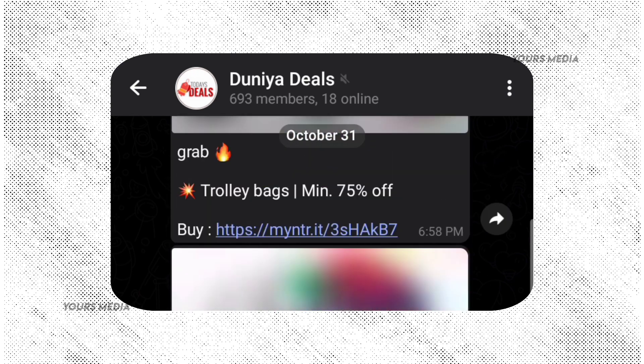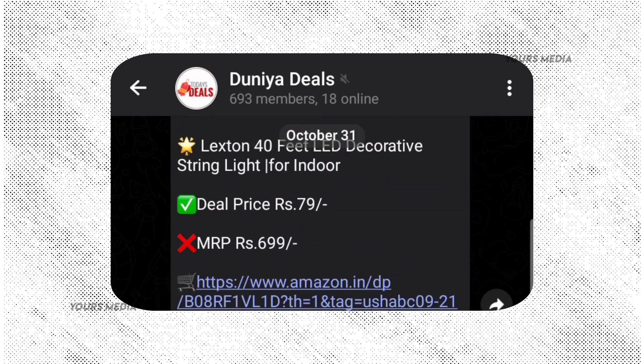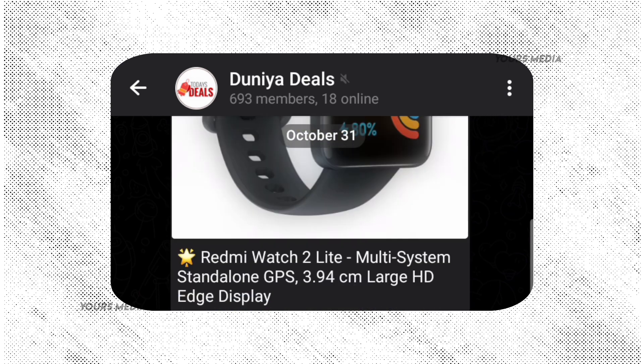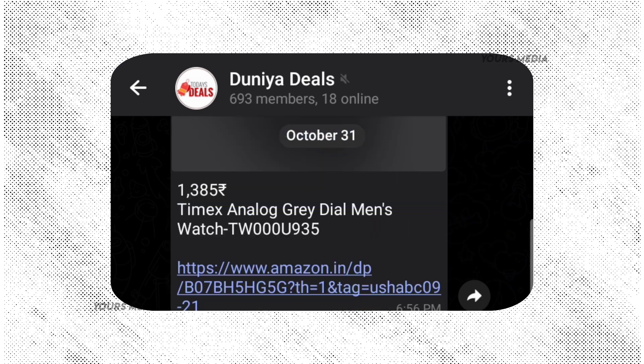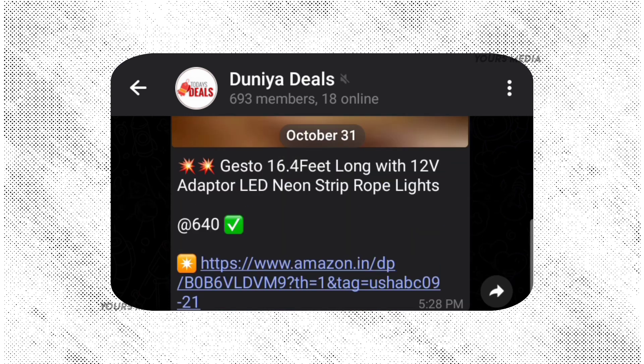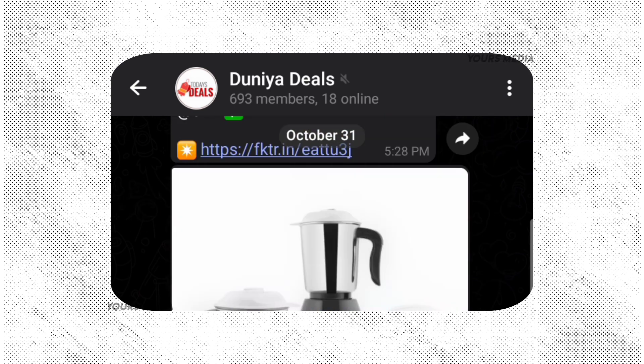Amazing deals from Flipkart and Mantra. If you have any offers, deals, coupons, and price drops, you can share them there. So if you have any deals, you can check the description box.